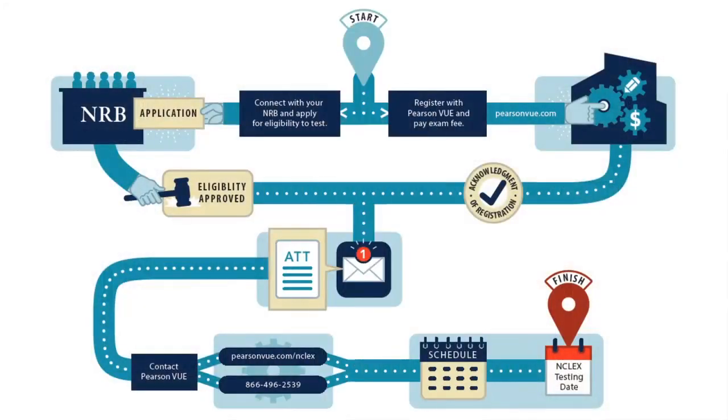Thank you for clearing that up. I was told the first step was to register with Pearson VUE. Once I've submitted my application to my NRB and registered with Pearson VUE, I heard it could take weeks to receive my authorization to test. How long does the process take? Your NRB will need to make you eligible in order to receive your authorization to test and your ATT email from Pearson VUE. If it's been longer than two weeks, you definitely want to contact your NRB to make sure everything is okay on their end.